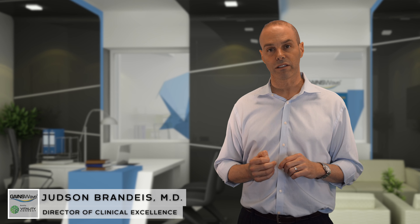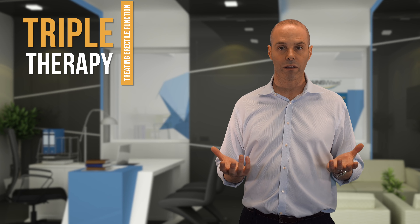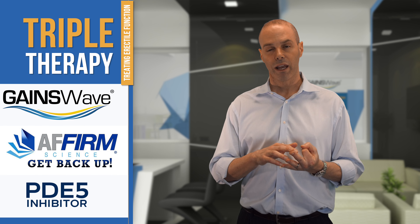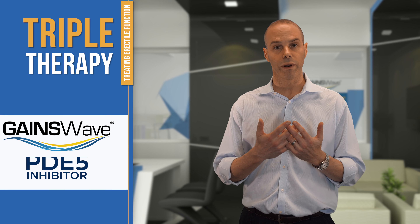This is Dr. Judson Brandeis. I'm the director of clinical excellence for GainesWave. An important concept in treating erectile function is what we call triple therapy. Triple therapy is GainesWave, a firm nitric oxide booster, and a PDE5 inhibitor. Those three work together nicely to help improve erectile function.